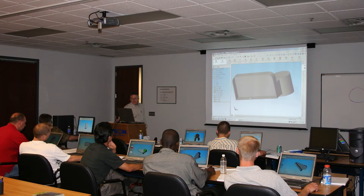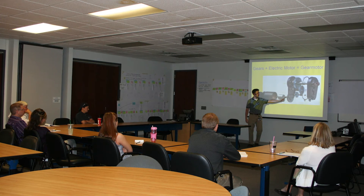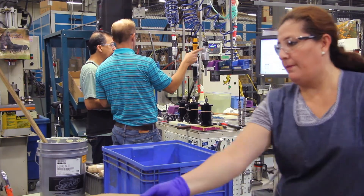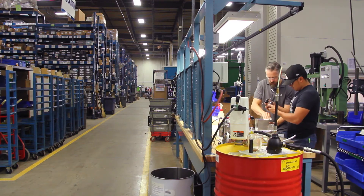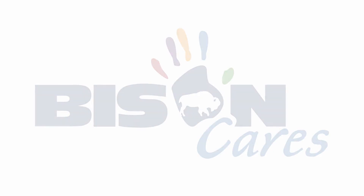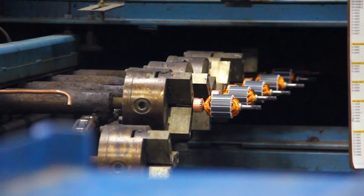We uphold our responsibility to our associates and our community with our continued education programs and our MSSC training center. We provide our associates with a pathway for advancement and a long-lasting career in manufacturing. Through Bison Cares, our 501(c)(3) organization, we contribute to a number of local and national charities and manage several programs to give back to the community.